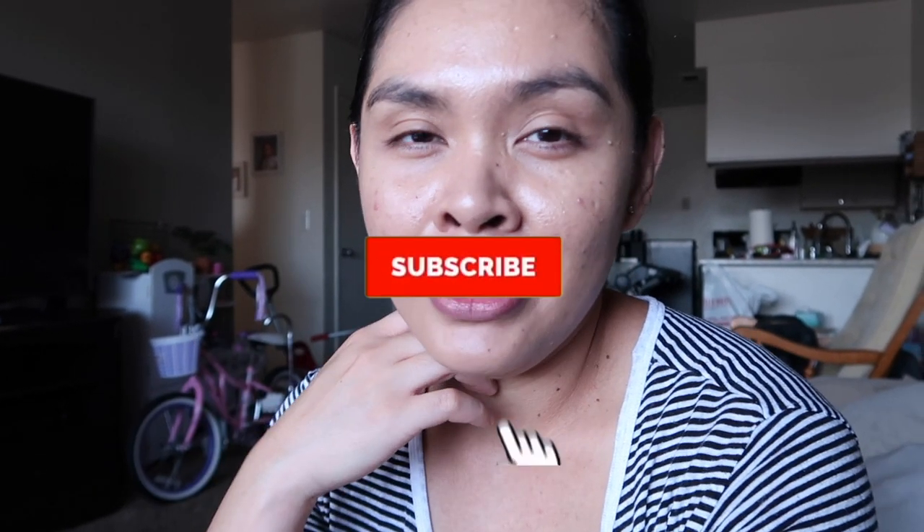Hi loveys, welcome back to my channel! I went to Dollar Tree and picked up some stuff — I spent about 30 bucks on trinkety things. Before we start, if you're new here, my name is Jill. On my channel I make motherhood and lifestyle videos — vlogs, cleaning, organizing, hauls, and I have a wedding series. If you like that kind of content, make sure to subscribe!